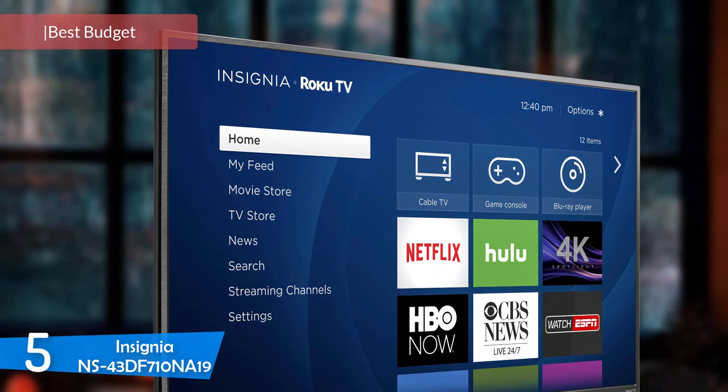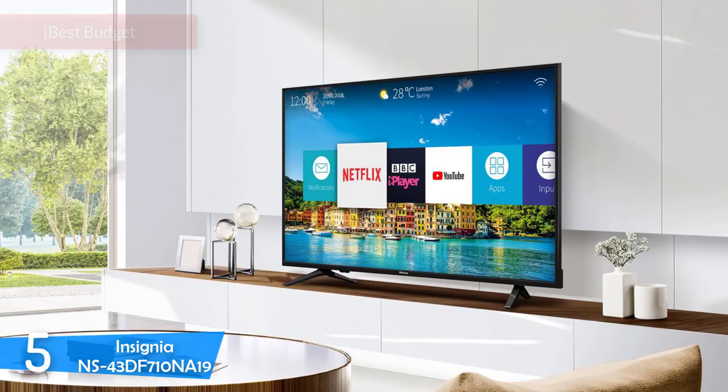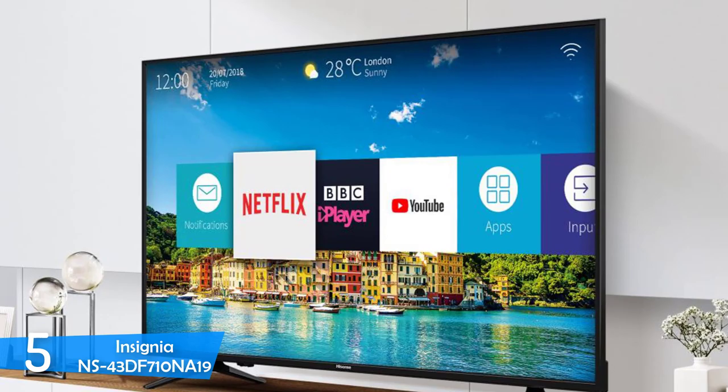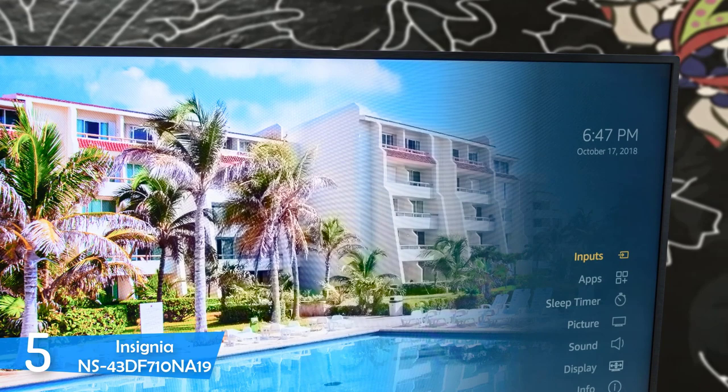Number 5: the Insignia NS43DF710NA19. TVs come in various sizes, and not every TV size is created with the same ambience. For example, you wouldn't want to put a 65-inch TV in a small to mid-sized room. For those kinds of rooms, a 43-inch TV would be adequate. And while most 43-inch TV models are fairly affordable, if you want one of the cheapest, you should take a look at the Insignia NS43DF710NA19, also known as the Insignia 4K Fire TV.